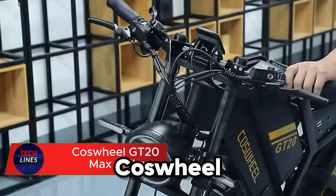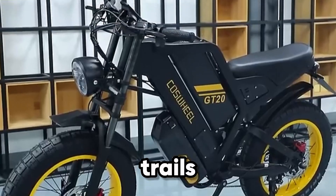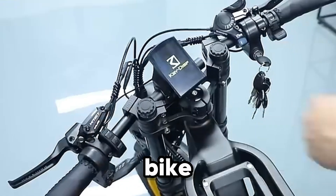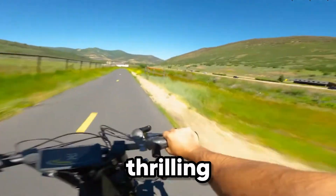Meet the Causewheel GT20 Max, an electric beast built for both city streets and wild trails. This isn't your average e-bike — it's a machine that blends power, endurance, and style into one thrilling ride.